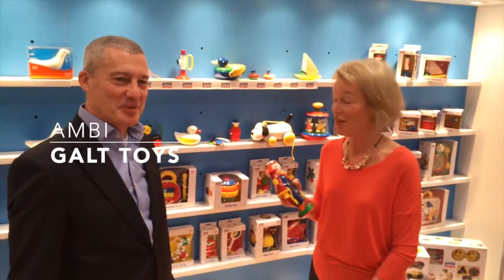Hi, I'm at Galt Toys to show you some new Ambi Toys, and I'm with the CEO of Galt, John McDonald.